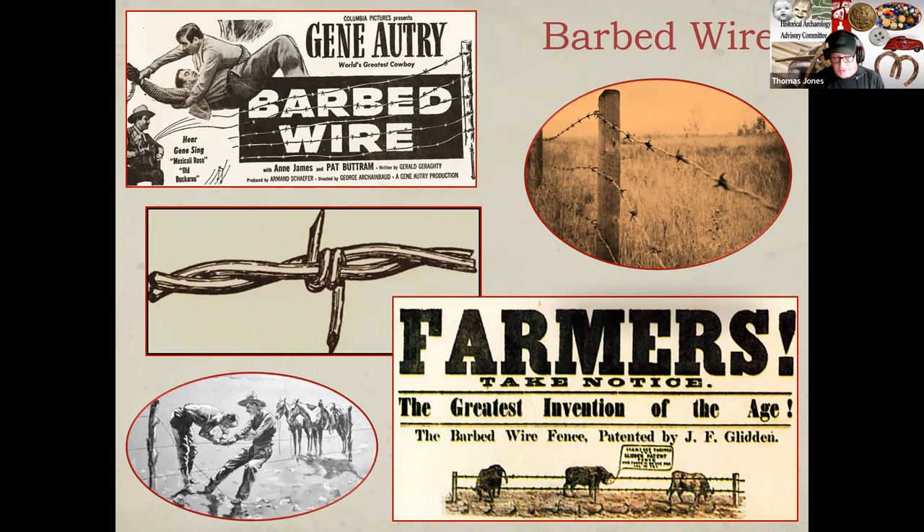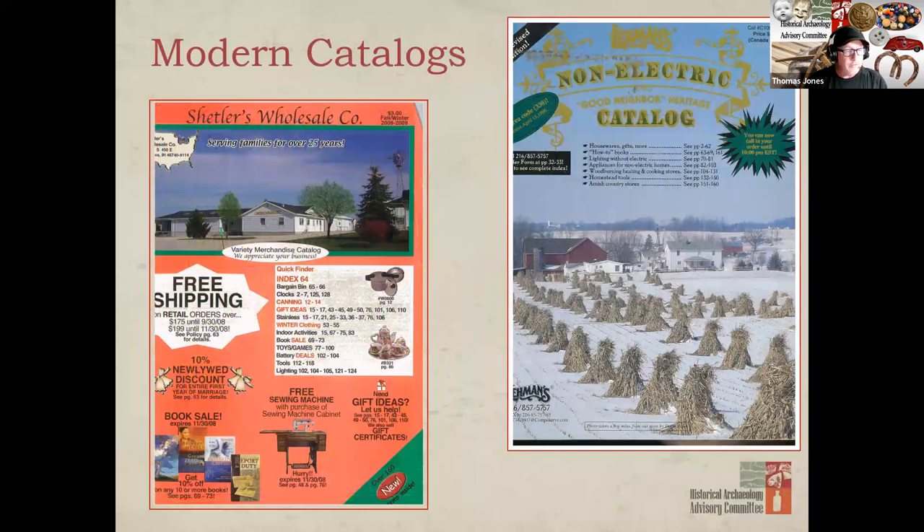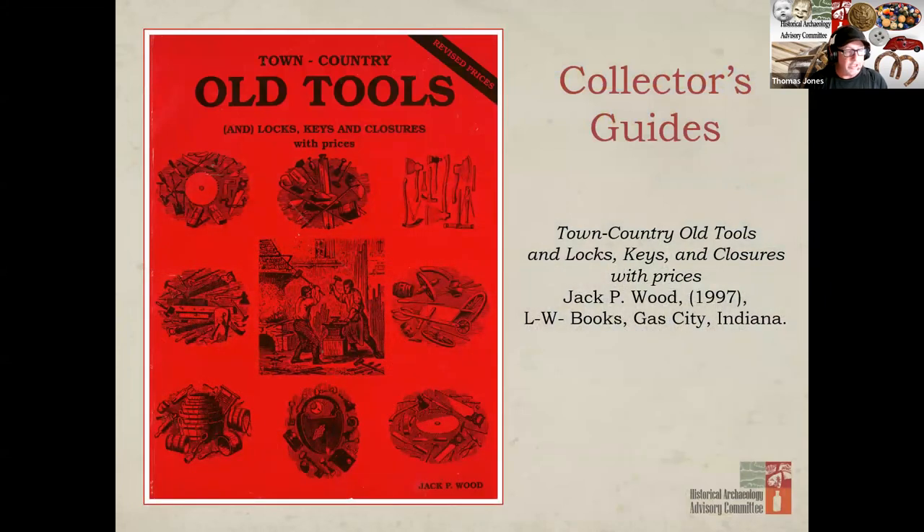Throughout this discussion on tools and hardware, I've shown you ads and photographs from a variety of trade catalogs, mainly from Sears Roebuck and Company. There were other types of tools and hardware that we didn't get a chance to discuss — hardware affiliated with shoemakers, those in the millinery industry, undertakers, and stonemasons. But the internet has a great variety of resources for learning more about these other trades. Reproduction catalogs are available online, modern catalogs can be downloaded, and collector guides come in a wide variety.